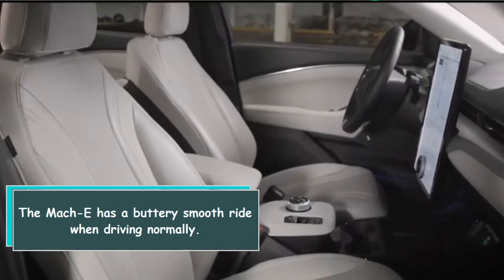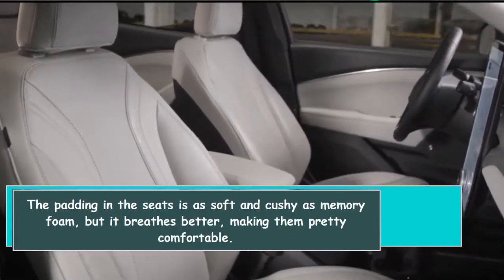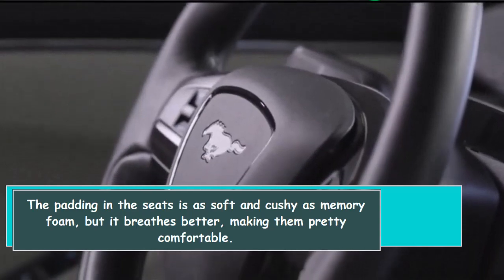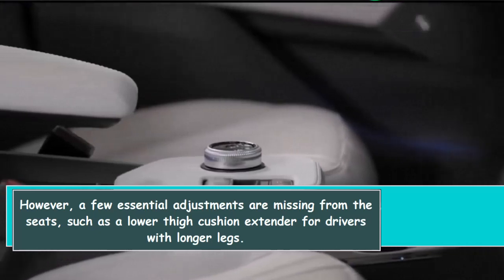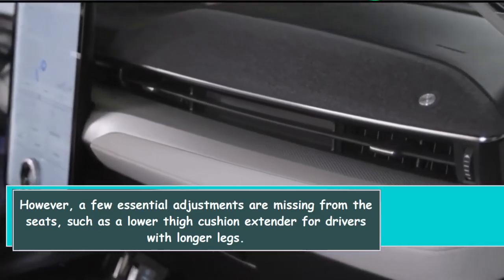The Mach-E has a buttery smooth ride when driving normally. The padding in the seats is as soft and cushy as memory foam, but it breathes better, making them pretty comfortable. However, a few essential adjustments are missing from the seats, such as a lower thigh cushion extender for drivers with longer legs.